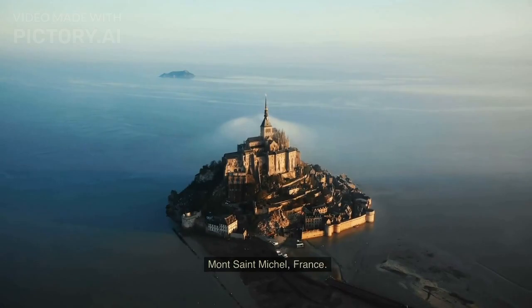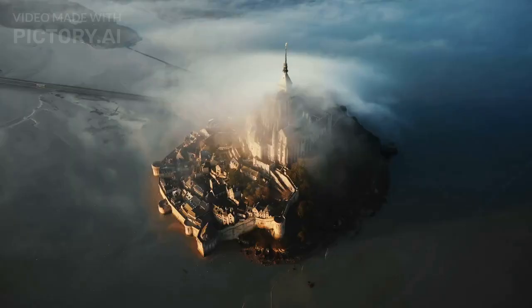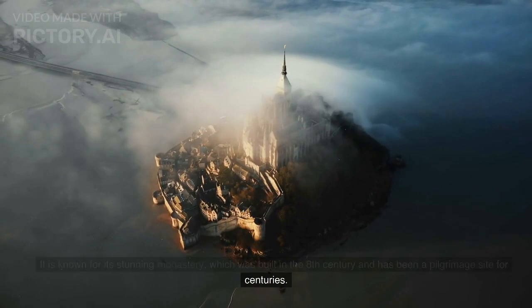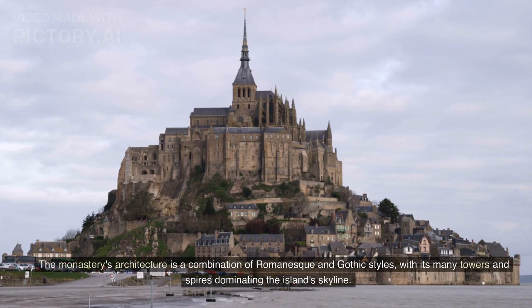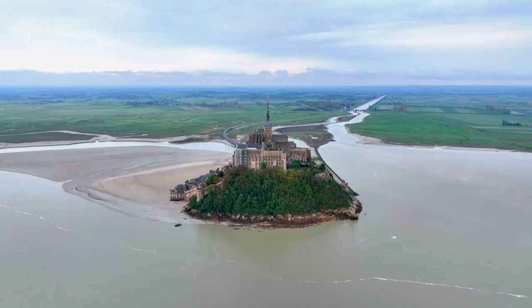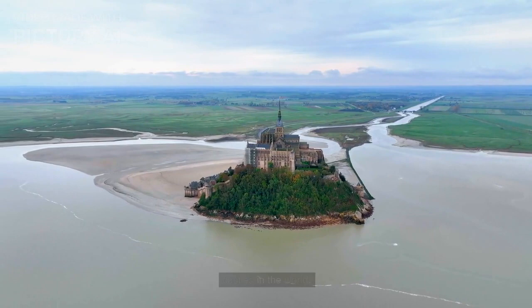Mont Saint-Michel, France. Mont Saint-Michel is a tidal island and commune located in Normandy, France. It is known for its stunning monastery, which was built in the 8th century and has been a pilgrimage site for centuries. The monastery's architecture is a combination of Romanesque and Gothic styles, with its many towers and spires dominating the island's skyline. Mont Saint-Michel also offers stunning views of the surrounding bay, making it one of the most picturesque castles in the world.